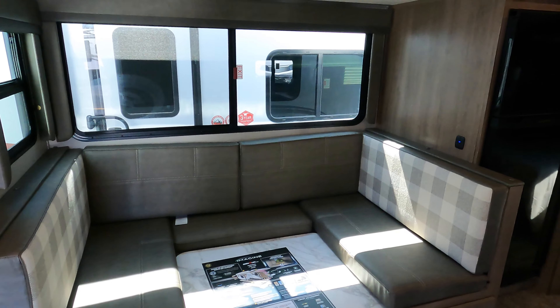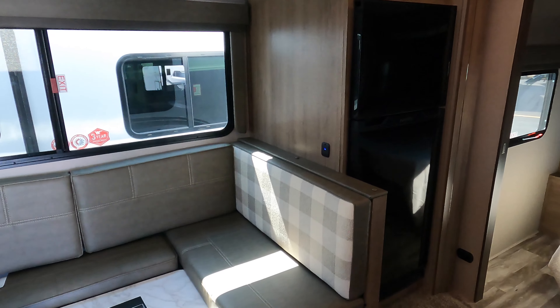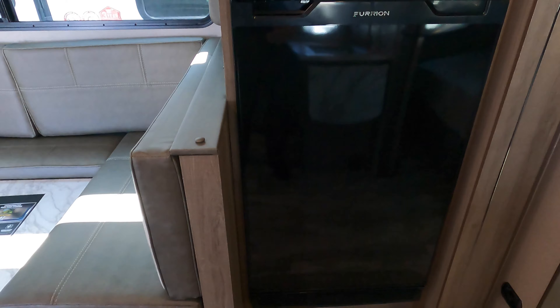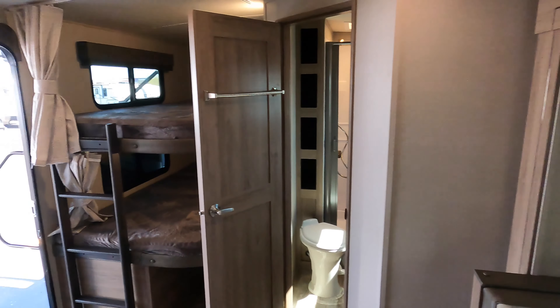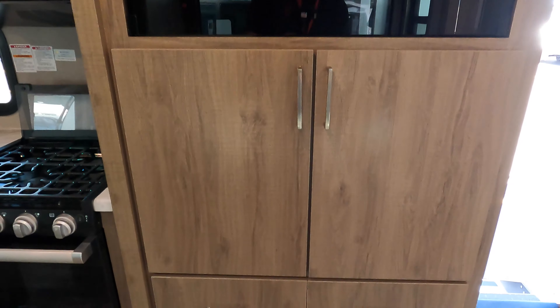The dinette and refrigerator are in the slide on the 2400BH. Comes with a 12-volt Furion refrigerator. U-shaped dinette, which will pop down into a bed as well. And directly across from the U-shaped dinette is your TV. Below that is your radio with more storage.